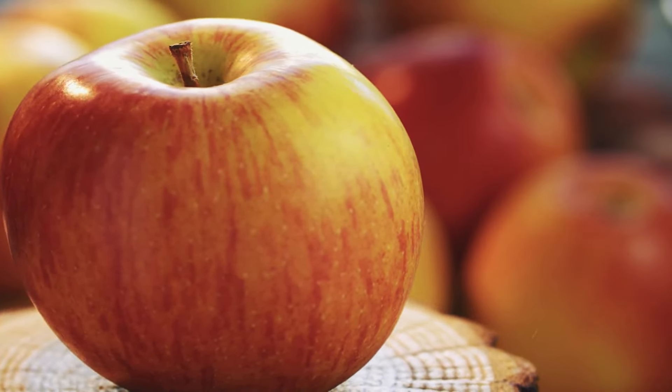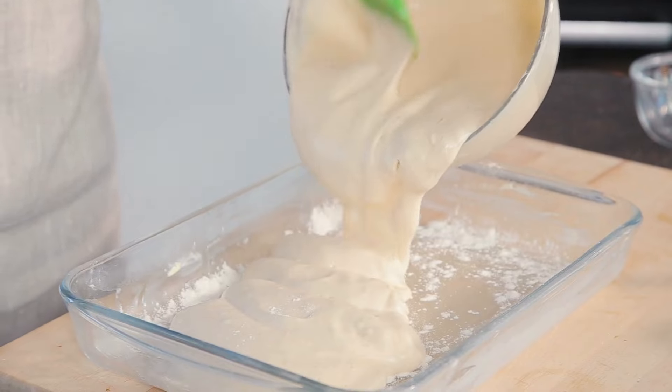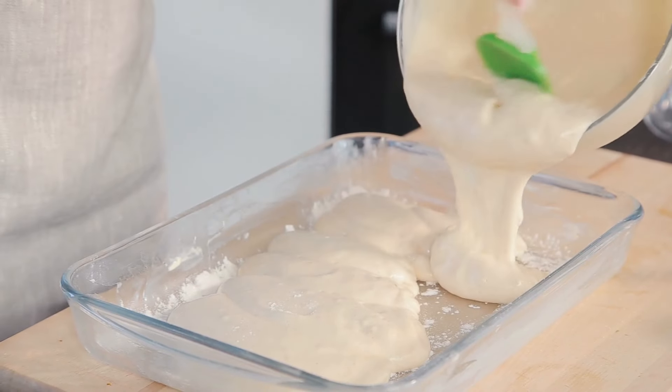Butters that contain stearic acid typically aren't a great swap for pure stearic acid, simply because they contain lots of other things as well. For a rough food analogy, it would be a bit like trying to use an apple in a cake recipe instead of the sugar it calls for. Yes, apples contain some sugars, but they also contain a lot of other things, and introducing all that other appley goodness into a cake is definitely going to throw a few things off.